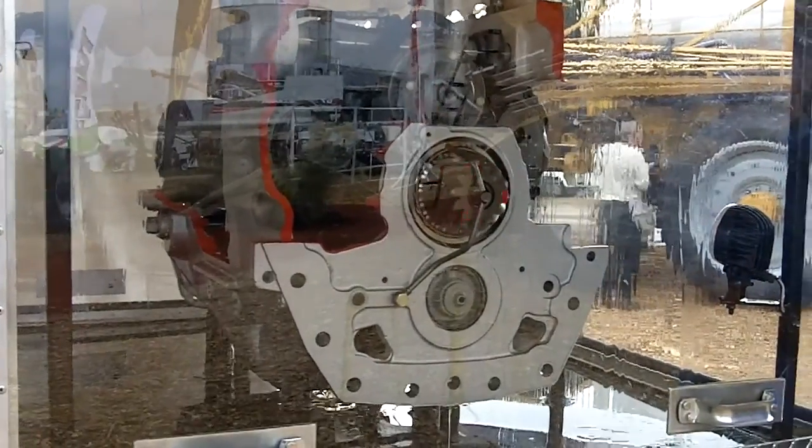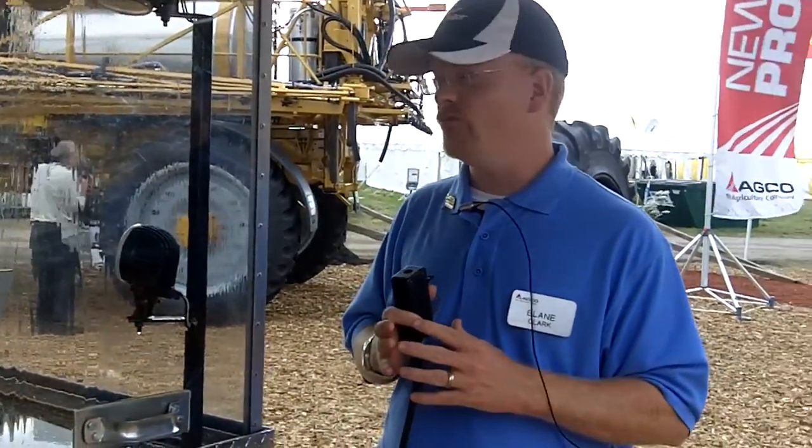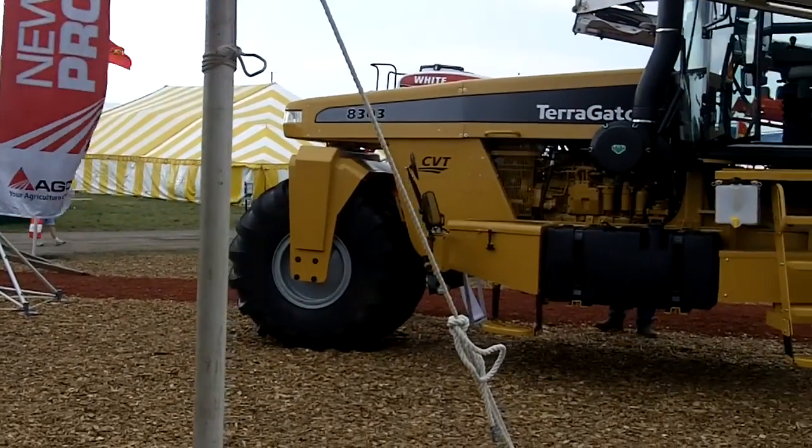It's a very reliable transmission. This transmission is built and designed by Fendt. We have over 150,000 transmissions out in the field today, some with as many as 20,000 hours on them. So hopefully that lets you know how reliable these transmissions are — a very efficient transmission. There's no doubt that this is going to be a very effective marriage between the CVT transmission and the AGCO SISU Power diesel engine in the new Terragator 8303, as well as the Terragator 6303.